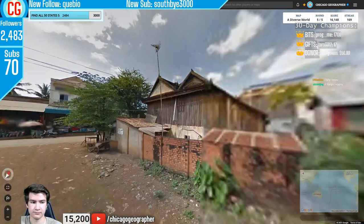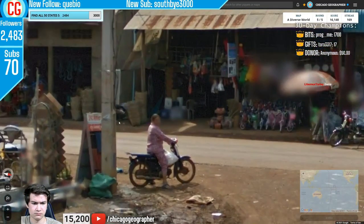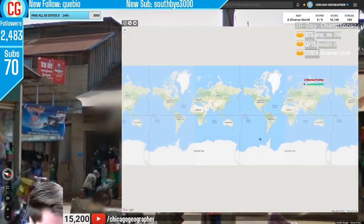Round 170 — dropped into a Southeast Asian-looking place. We've got Khmer script, the Angkor beer ad, and electricity poles indicating we're going to be in Cambodia.